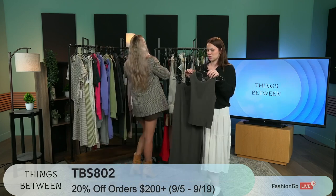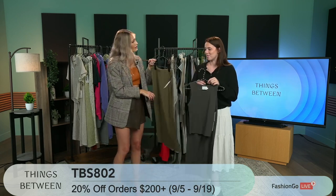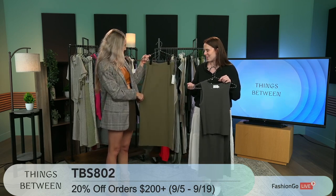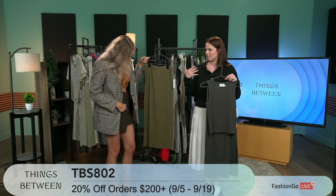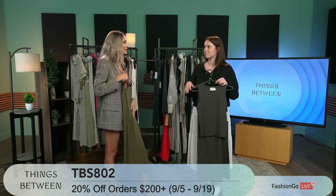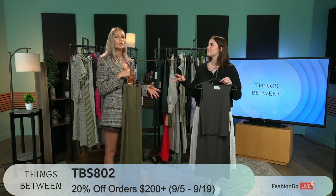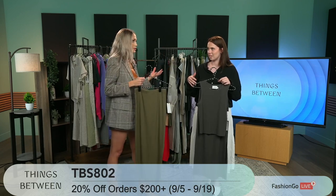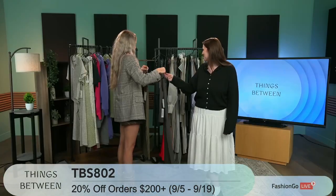We have one more color of the skirt — our olive color. It's so fall. Even with the blazer you're wearing right now, these colors could go together. It's absolutely stunning. It's a little body-con but it's not going to be glued to you — that's something Things Between really considers, that you want to be comfortable but still feel sexy. It's all about elevated comfort.